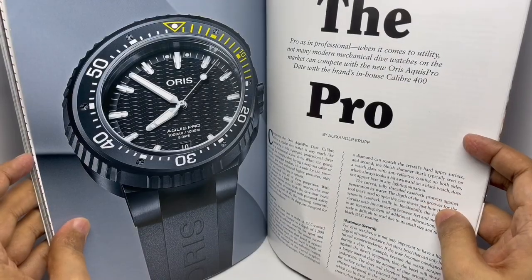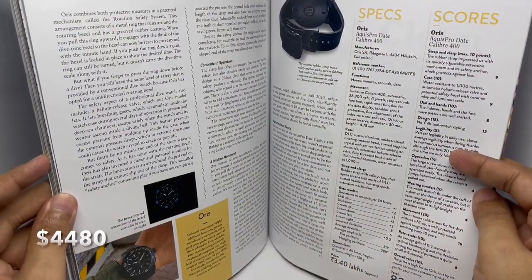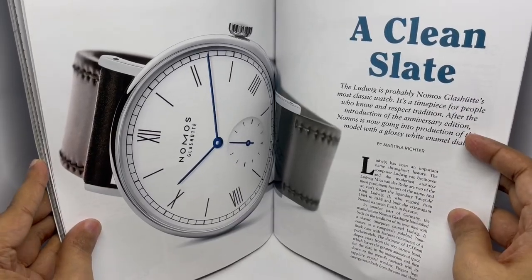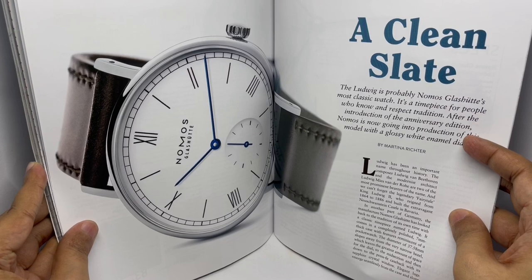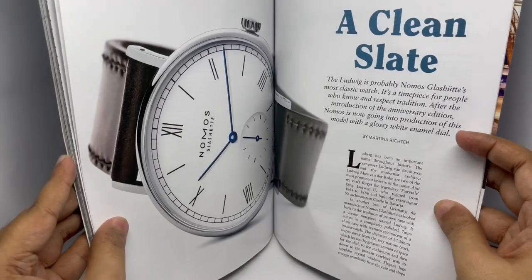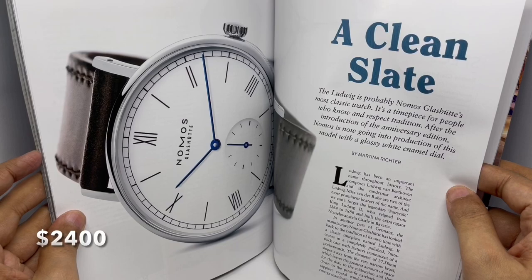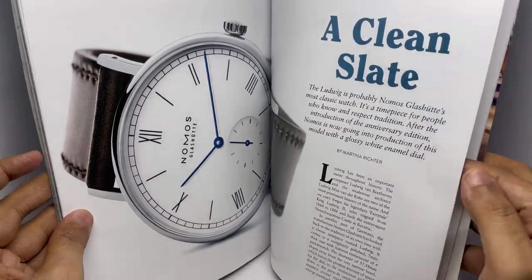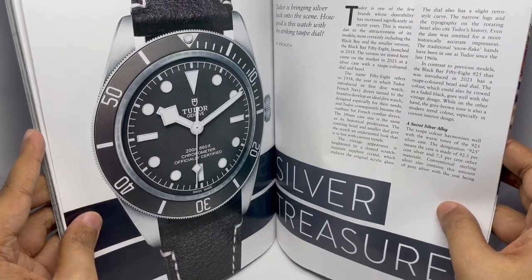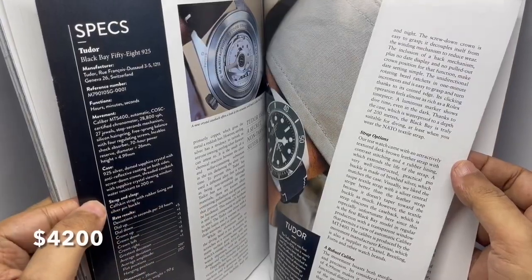This is by Oris — that's 3.4 lakhs. This is Nomos — another of my favorites. Such a simple and minimal design — that's 1.8 lakhs. This is by Tudor — that's 3.2 lakhs.